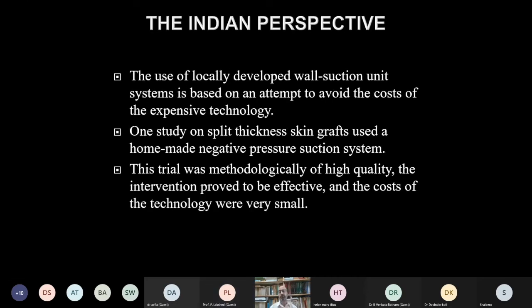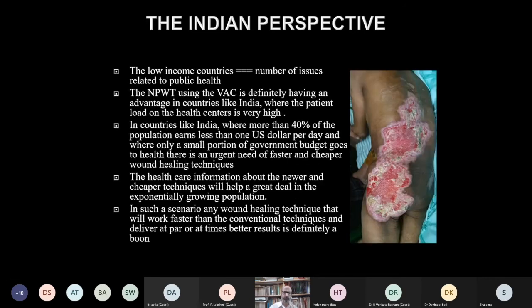From our perspective, locally developed wall-suction unit systems have been used as an attempt to avoid the cost of expensive technology, and are well accepted in our country. One study on split-thickness skin grafts using homemade negative pressure suction therapy showed good results with a methodologically high-quality intervention at very small cost. Given the burden of wounds in our country and limited affordability, this technique has a definite role, but we need to find a cost-effective way to implement it.